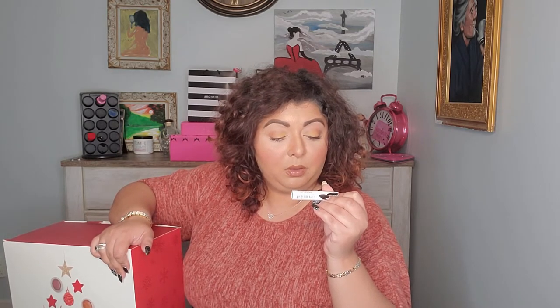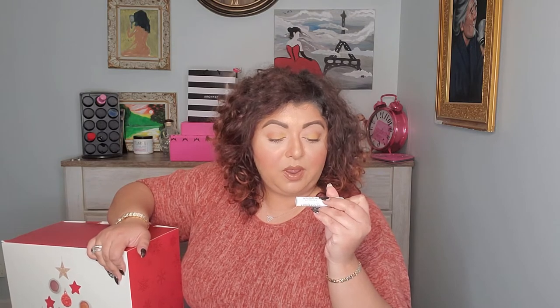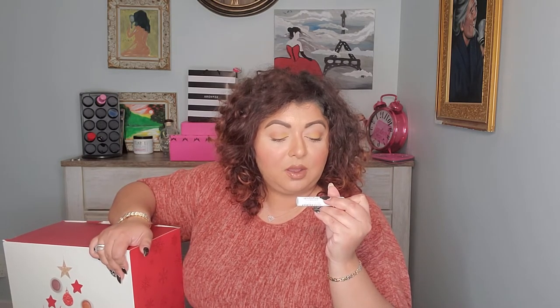Number one is a Balance Me Natural Skincare Hyaluronic Plumping Mist — 99% natural super fine mist which provides an instant shot of hydration. Hyaluronic acid plumps the skin while chamomile water calms and brightens sensitive or irritated complexions. It's a spray you apply on clean skin. Hyaluronic acid, who doesn't love that? We're starting really nice!